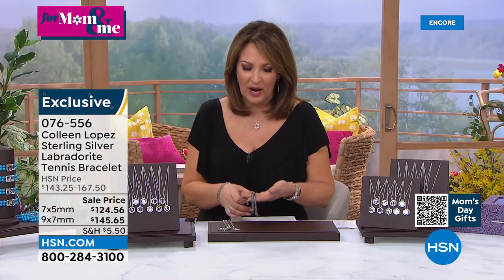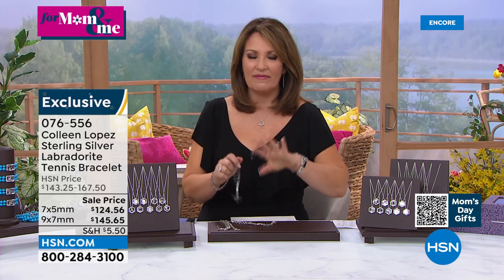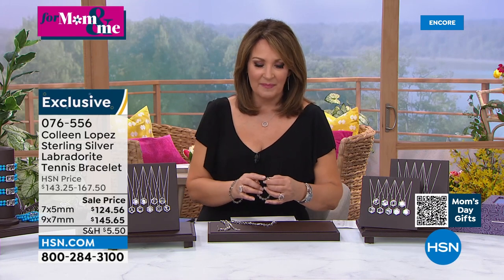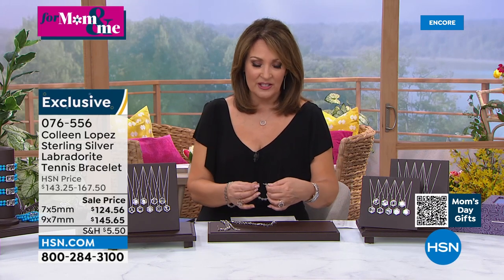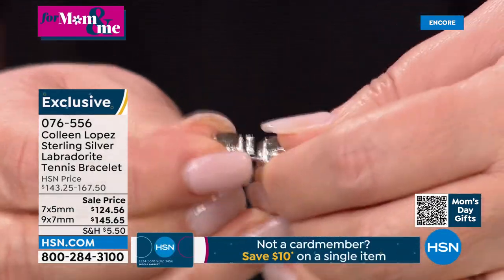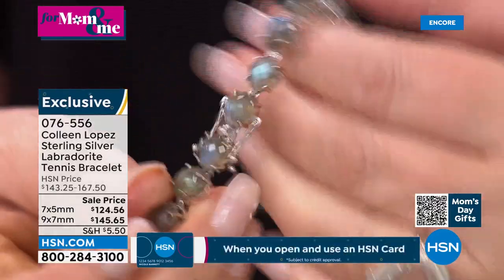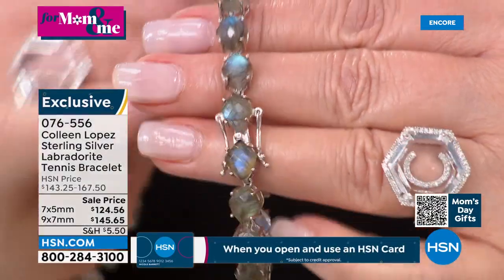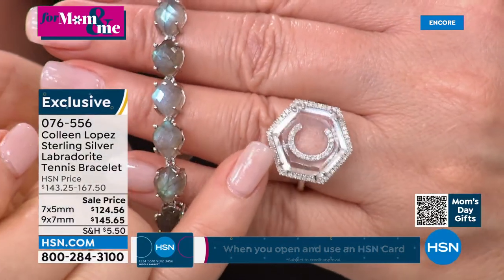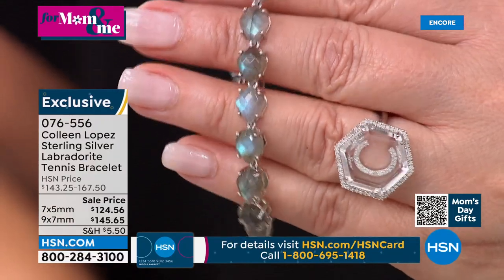For that value price to get something so pretty and different — if you have a favorite labradorite ring or pendant or earring, this would be such a gorgeous complement. The clasp is an insert clasp that slides into place and locks, with double safety arms. You lock it down and it's not going anywhere. About 600 of you have already ordered the today's special rings — thank you!